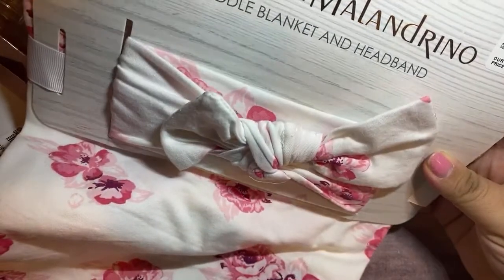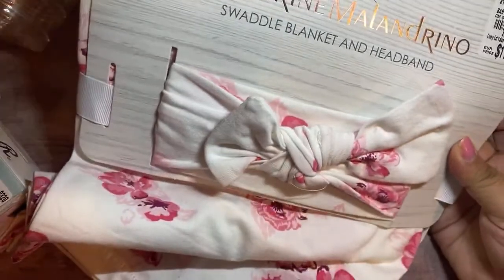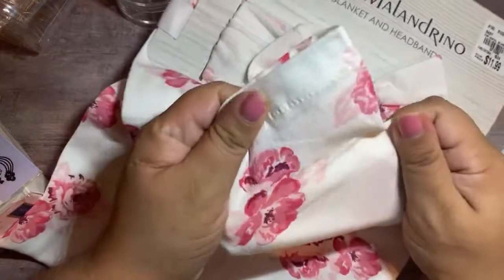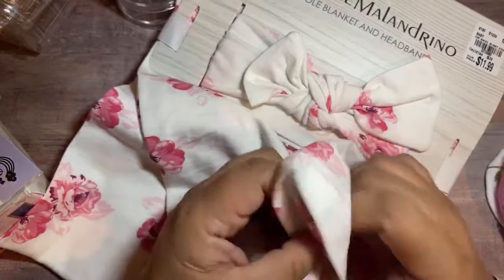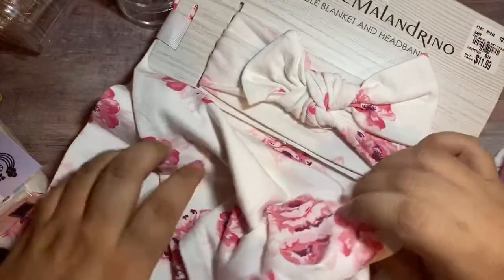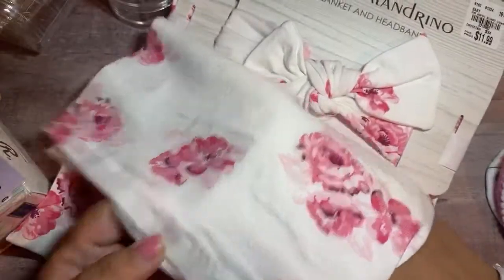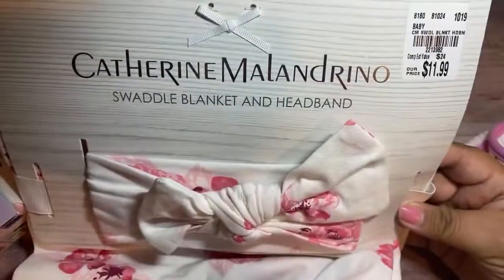You guys know I'm obsessed with headbands for my baby. This is so soft, and I love that it's cotton. I don't really like a lot of the materials in stores because I feel like it'll irritate my baby's skin — I feel like cotton wouldn't irritate her as much. I love this floral. It's got the headband and the swaddle blanket. This one was $11.99 — blankets are pretty expensive everywhere.